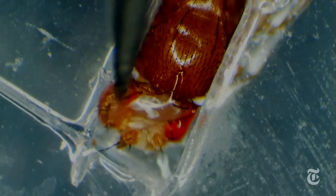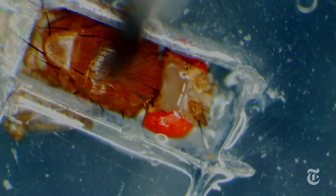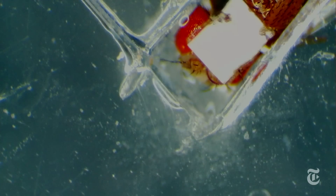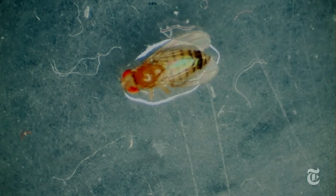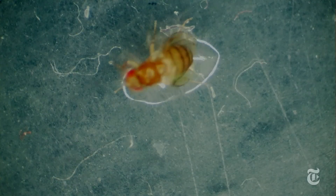First, the fly surgeon removes the top of the fly's head, then glues on a tiny see-through panel. The fly seems okay, but it gets to rest for a day just to be sure.